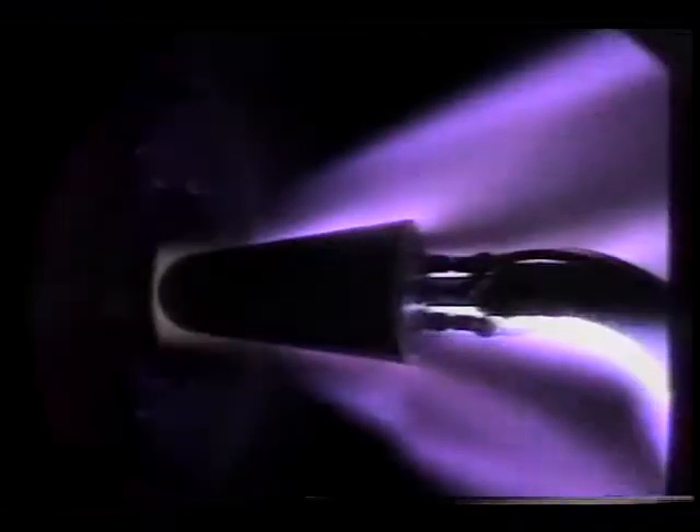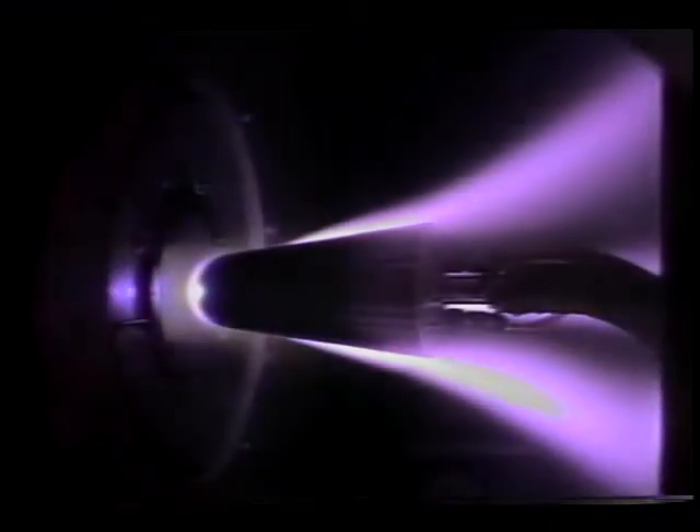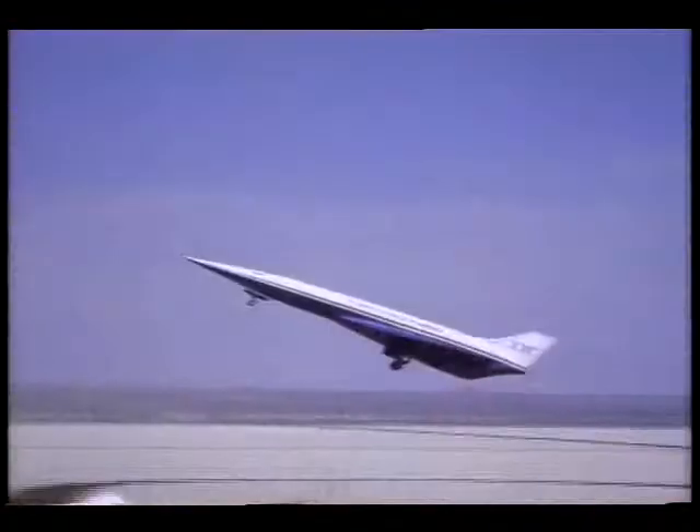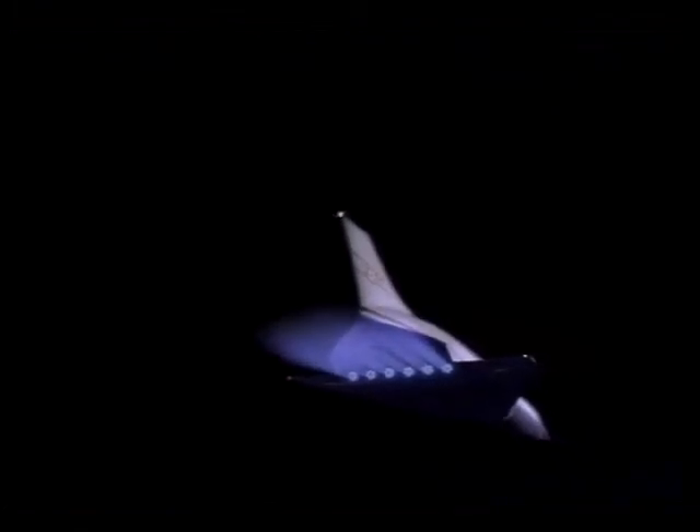Flight experience from many programs has led to the planned X-30, also known as the National Aerospace Plane. This research vehicle will be a true air-to-space machine, taking off like an air-breathing aircraft and accelerating to 17,500 miles per hour into low Earth orbit.